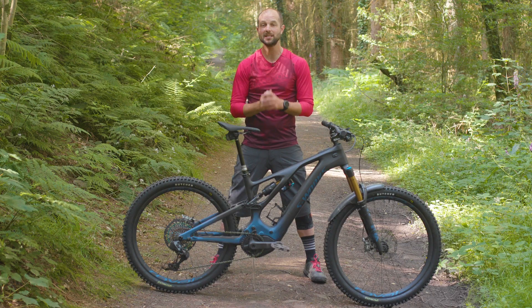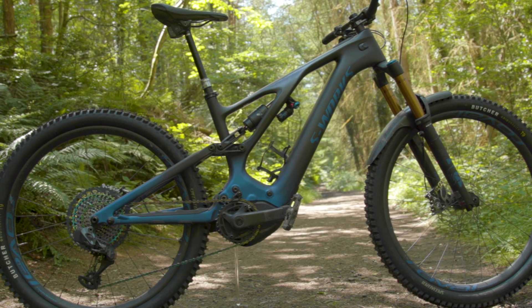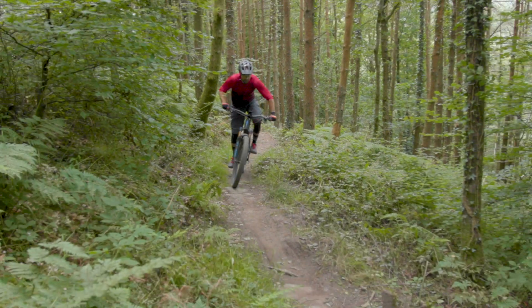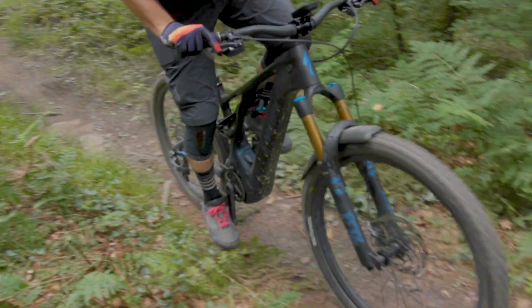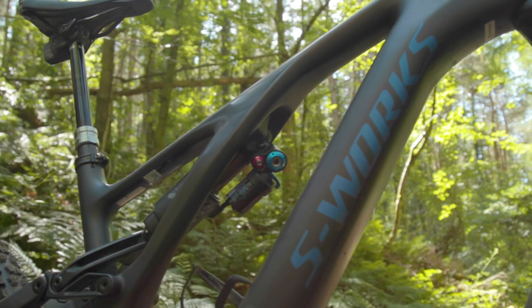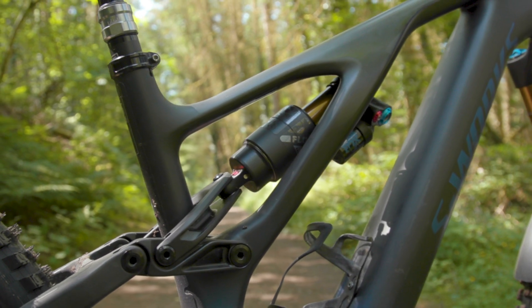It has six potential geometry settings, each tuning the chassis to different riding styles and terrain types. It's built around a mullet wheel setup, where the front wheel is 29 inches and the rear 27.5 inches. The frame is made from Specialized FACT 11M carbon fibre and sports the brand's Sidearm design.